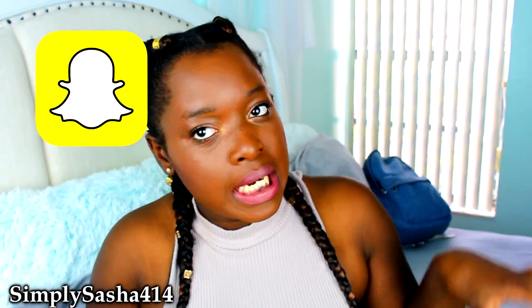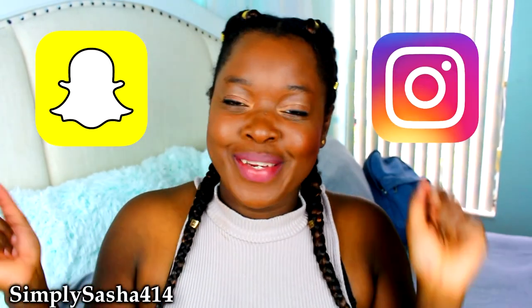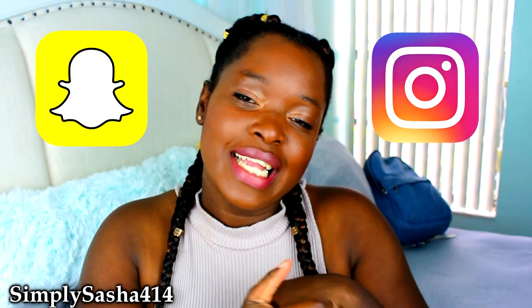Don't forget to like this video — hit the thumbs up. If you guys want to follow me on Snapchat or Instagram, all of that information will be in the description below. My name is Simply Sasha 414 on social media. Now without further ado, let's jump into this video!